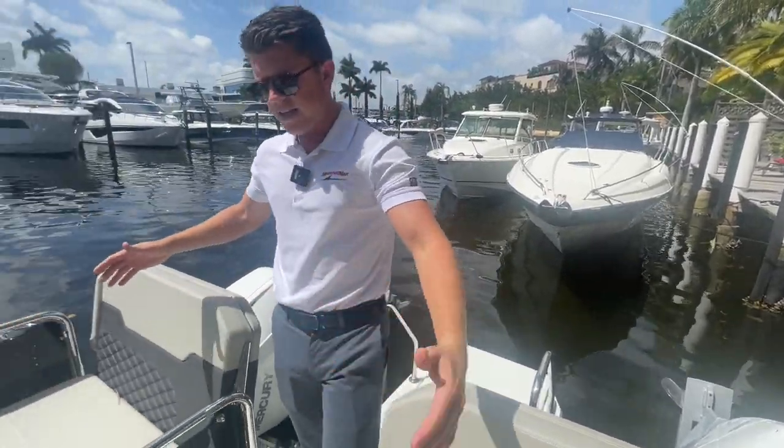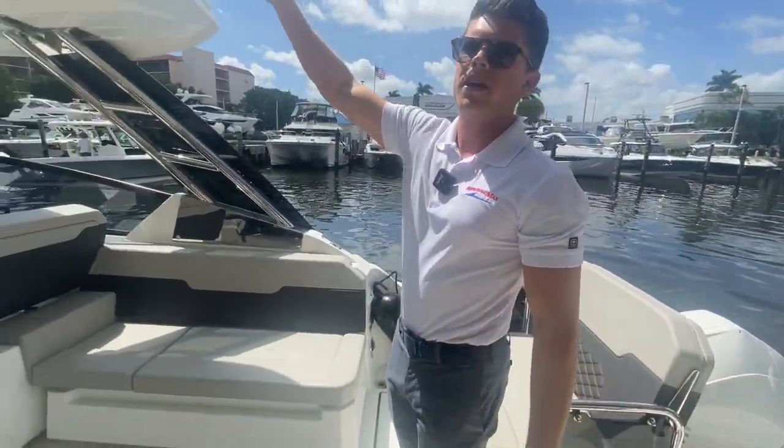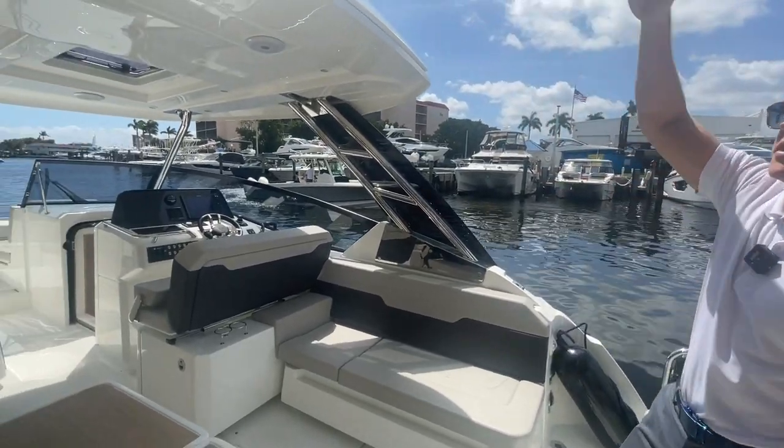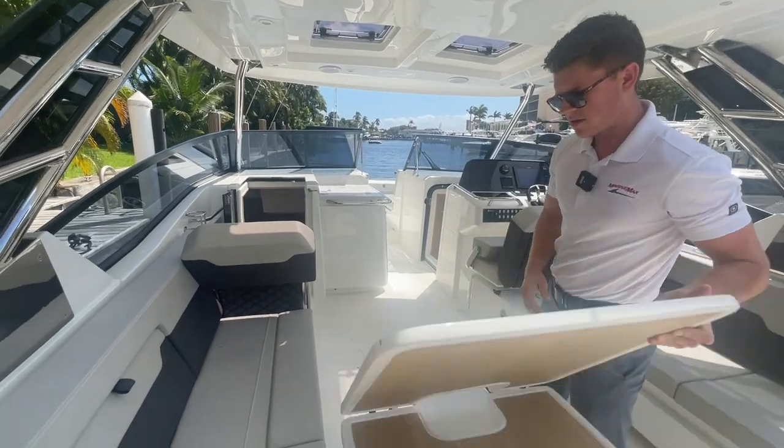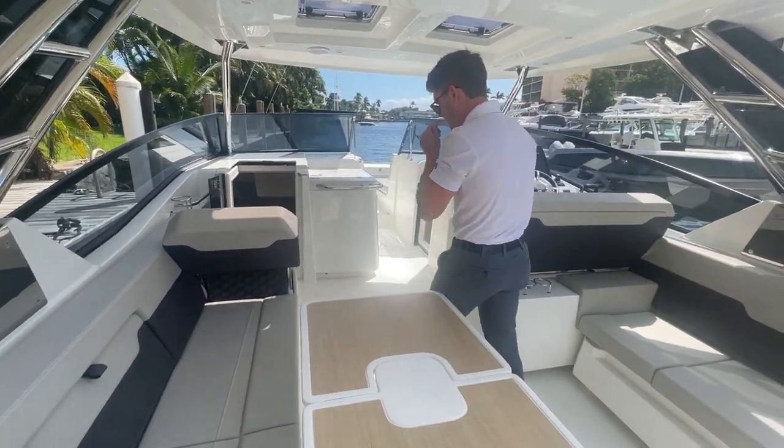Walking through, we have seating on both sides, and it's all going to be covered by the electric sunshade system at the back of this boat. We have a nice foldable cockpit table here, so if you want to have a meal at the back of the boat you have that option.